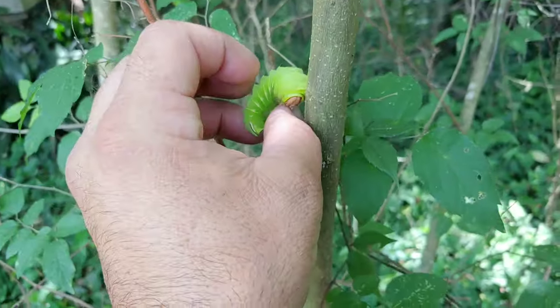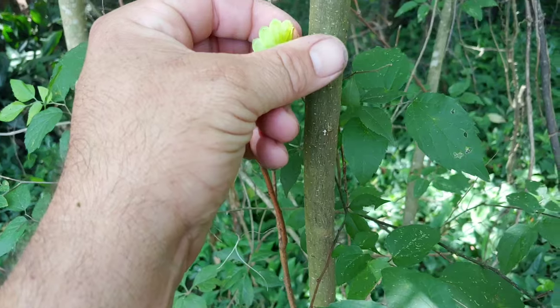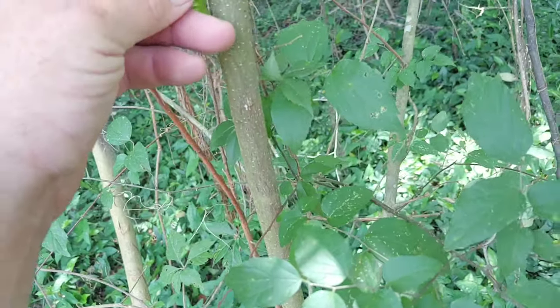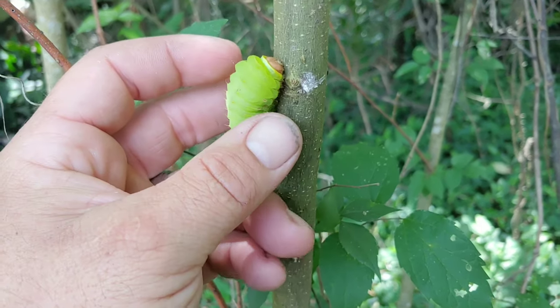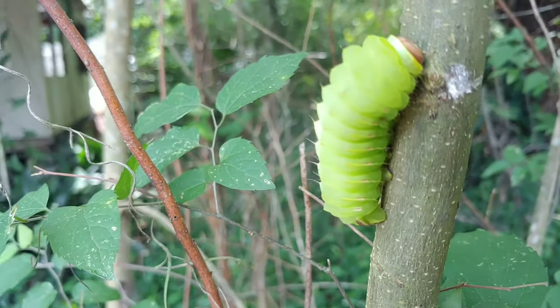This bright green caterpillar belongs to the family Saturnidae. Saturnidae is the family of moths that comprise the largest moths around the world. Now this one belongs to the luna moth. It is an arboreal species, and that bright green color can help it blend in with its food source. That way predators don't spot it right away.